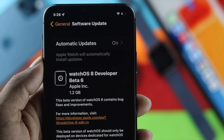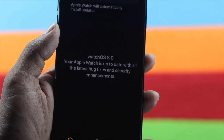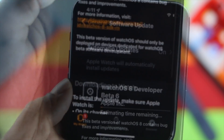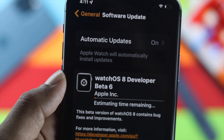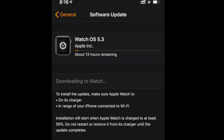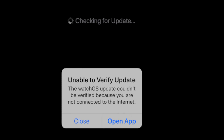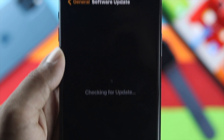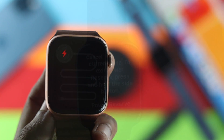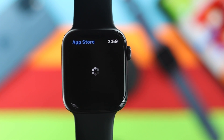Hey everyone, welcome back to the channel. Today we're going to talk about issues with software updates for your Apple Watch. People are having problems such as getting stuck while updating, it taking too much time, or being completely unable to update to the latest software version, watchOS 8. This problem can happen for multiple reasons — low battery, Power Reserve mode being on, or internet issues.